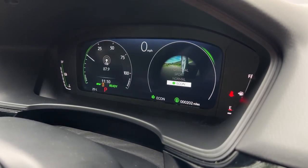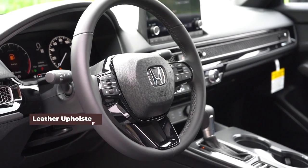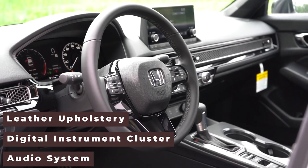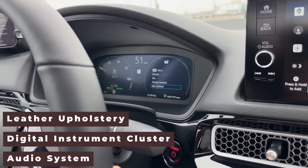If you're looking for something with a more premium feel, the top trims offer leather upholstery, a digital instrument cluster, and an upgraded audio system, giving you a luxury experience without a luxury price.